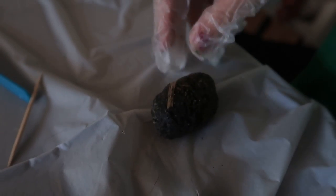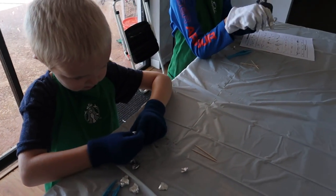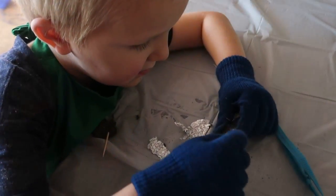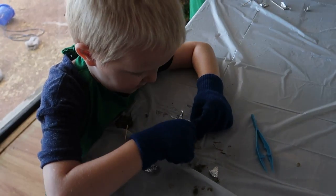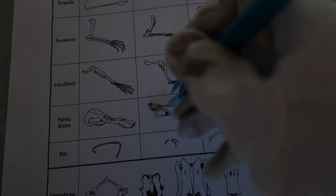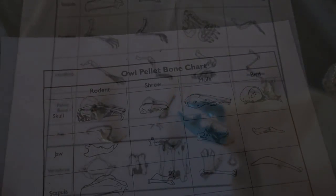Then it was time to move into the main project, which was our science project — these are owl pellets. These are also available on Amazon; I'll put the link below for those, as well as the free worksheets that I printed out for them to use. This was fun, and honestly I was shocked at how excited my four-year-old was to do this and how long it kept his attention. My older two loved it as well. I remember doing this as a child. It was not super messy, surprisingly — there was no smell or anything to it. Just so you know, a plastic tablecloth, some gloves, some toothpicks, and some tweezers are really all you need. We didn't have any plastic gloves available, but it was really interesting to see and try to piece together this living puzzle, so to speak.